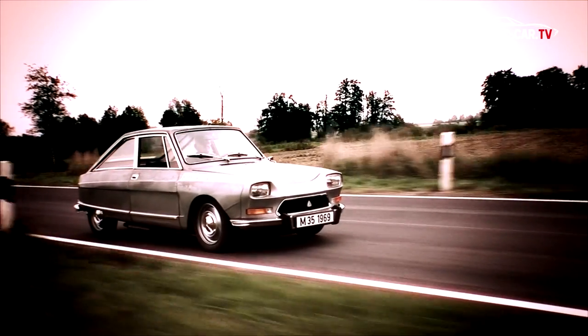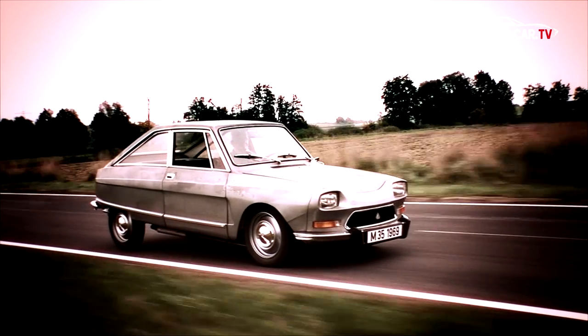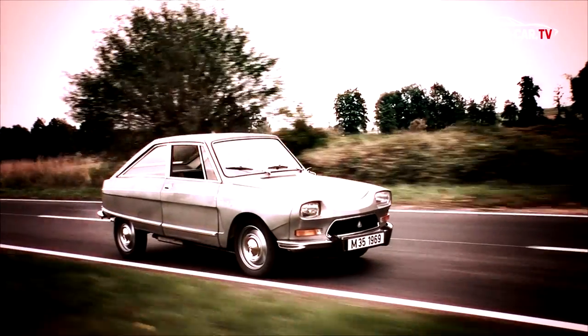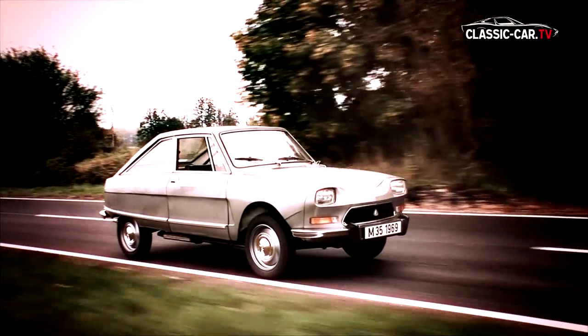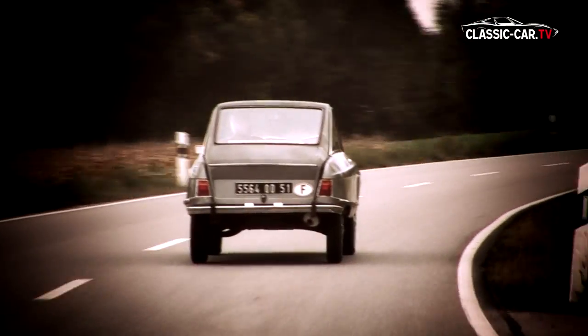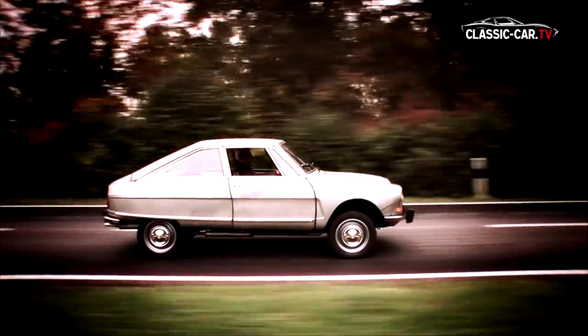The hydropneumatic system automatically operates the level control system and keeps the ground clearance constant at different loads. Rolls-Royce and Mercedes-Benz acquired a license for this Citroën patent. The hydropneumatic is activated during start-up and can be adjusted to different levels, making such a vehicle unbeatable in winter and on rough terrain.